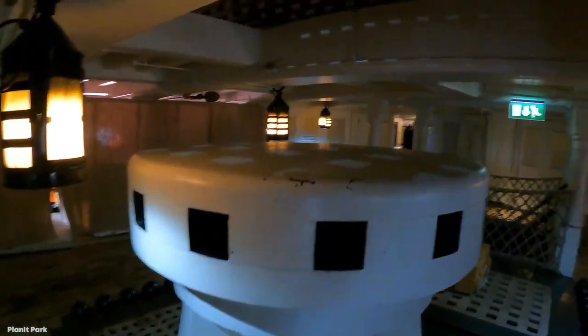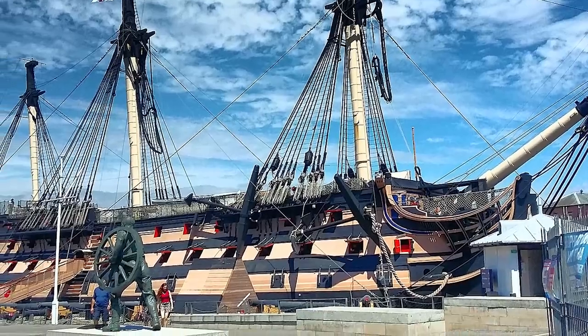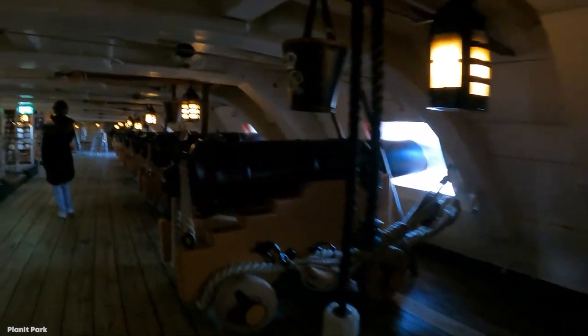Keeping it afloat hasn't been the easiest of projects, as the hull is particularly susceptible to decay and sagging. In the past 20 years alone, more than $100 million worth of investment has been dedicated to its upkeep, and this cost is only likely to increase as it ages.